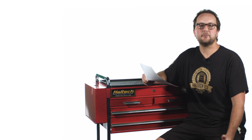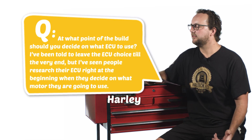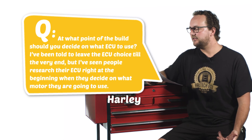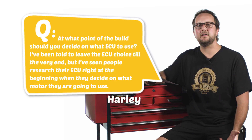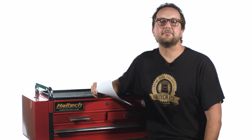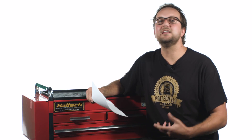Now the last question today comes from Harley D: at what point of the build should you decide on what ECU to use? I've been told to leave the ECU choice till the very end, but I've seen people who research their ECU right at the beginning when they decide on what motor they're going to use. Well Harley, this is also a really good question. The first thing to do is to make sure that the engine you choose can be supported by an engine management system. Like all computers, technology is always changing, so if your projects are like mine and they take five years to finish, you might want to think about purchasing your engine management in the last year or so of the build. We're always adding to our list of plug-in engine management systems and it would be a shame if we released a plug-in for your car but you'd already purchased a wiring ECU years before.